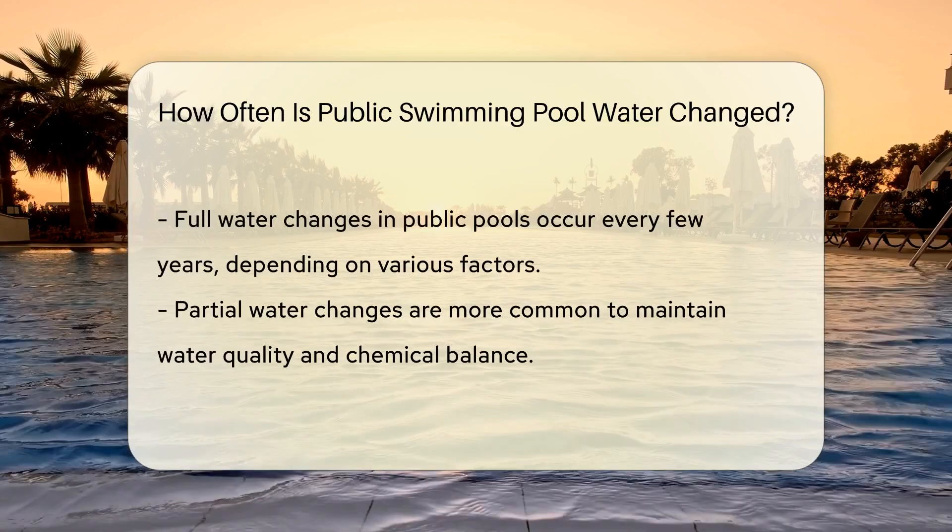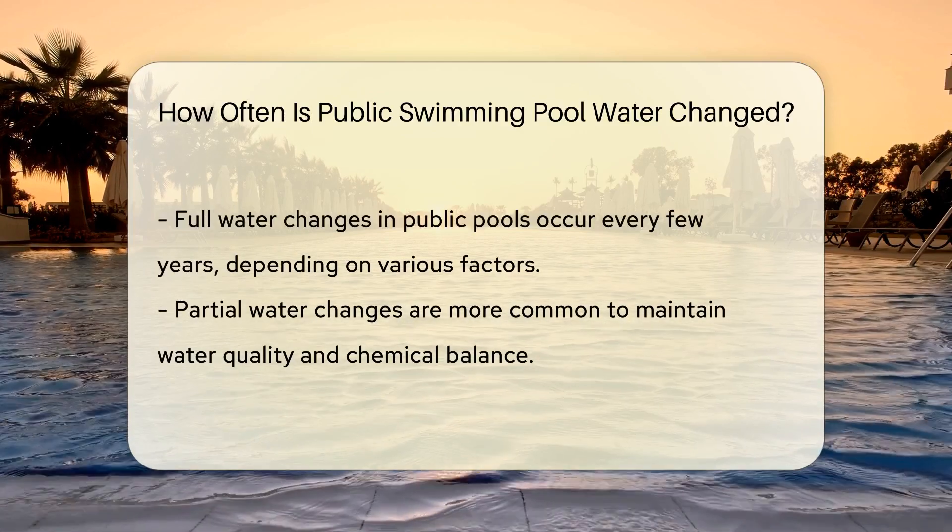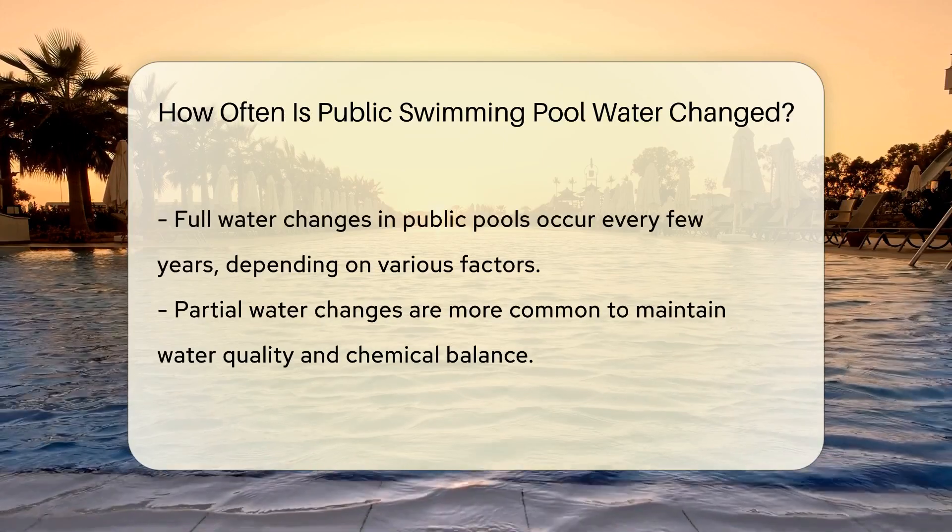But even the best filters need help. That's where chemicals like chlorine come into play. They sanitize the water, battling bacteria and algae.